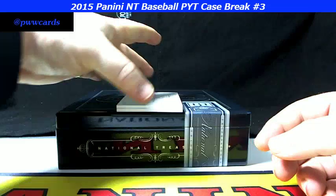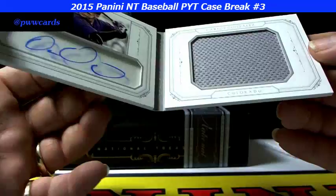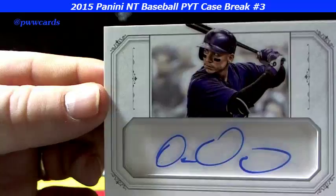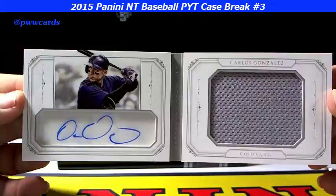And last but not least — we have Carlos Gonzalez, one of 15 on the NT Star. There's a jumbo relic and auto. There's the auto — nice looking auto. There's the patch. Carlos Gonzalez, one of 15.